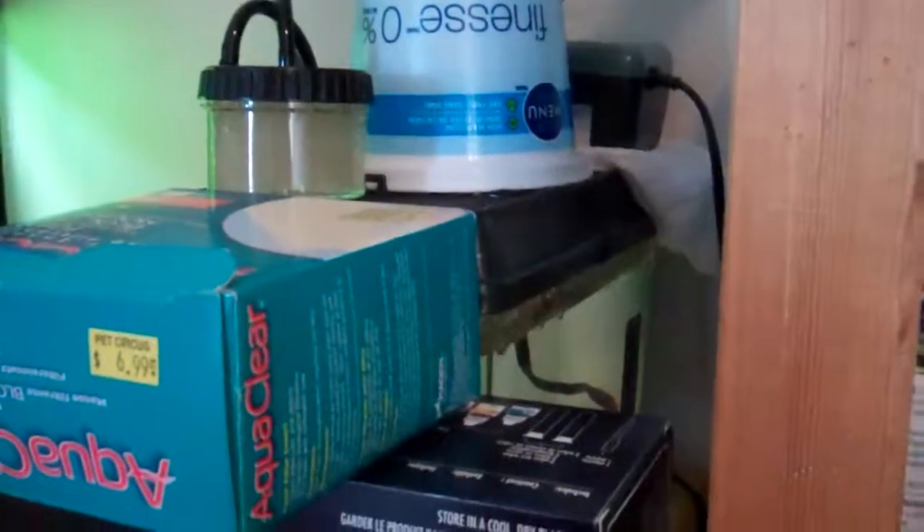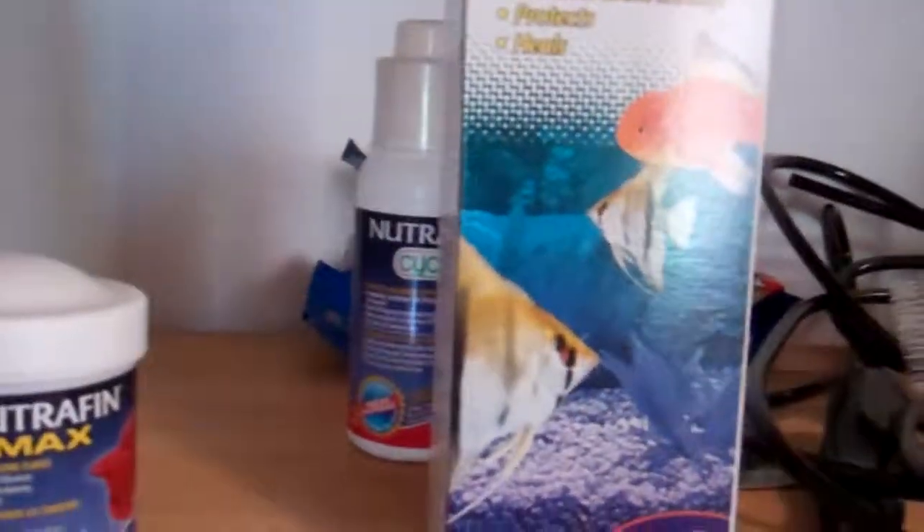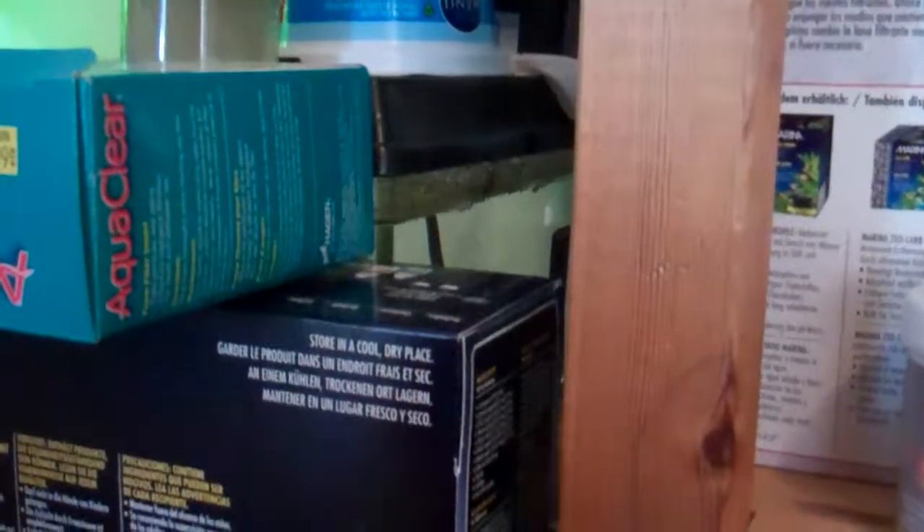He has fin rot — I discovered this yesterday. If you saw my video on a hospital tank, that's basically what I set up. I put some aquarium salt in the water and I'm going to do daily water changes. Even though there's a small filter running, it's a small tank, so daily water changes because clean water is the best way to treat fin rot.